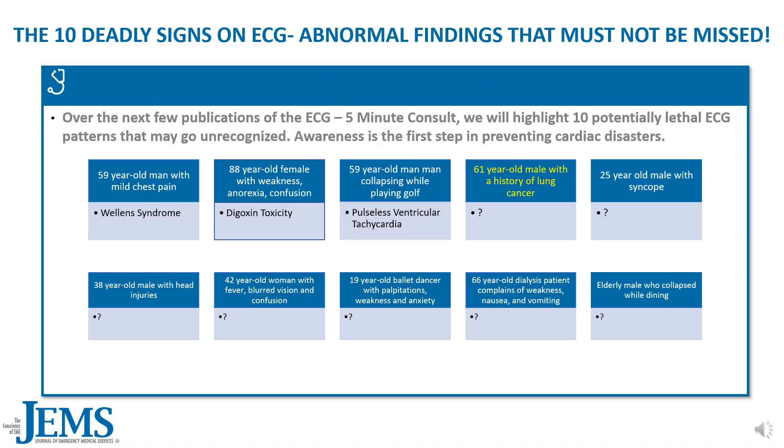Over the next few publications of the ECG 5-Minute Consult, we will highlight 10 potentially lethal ECG patterns that may go unrecognized. Awareness is the first step in preventing cardiac disasters.